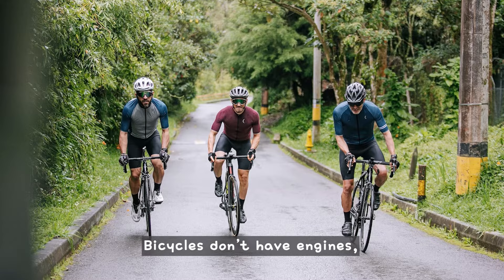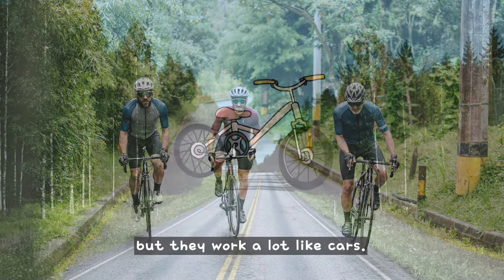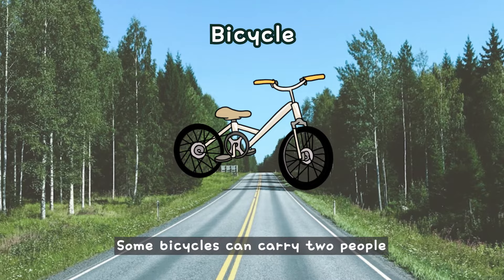Bicycles don't have engines, but they work a lot like cars. Some bicycles can carry two people or let you lie down while you ride.